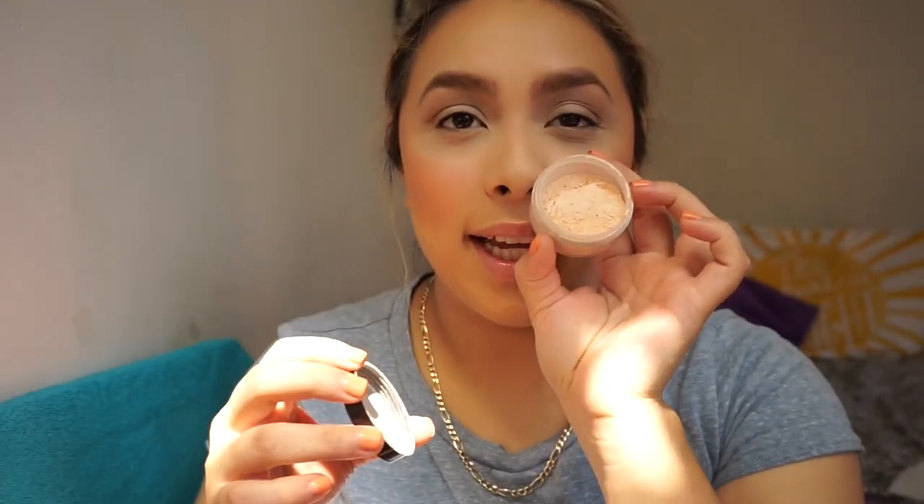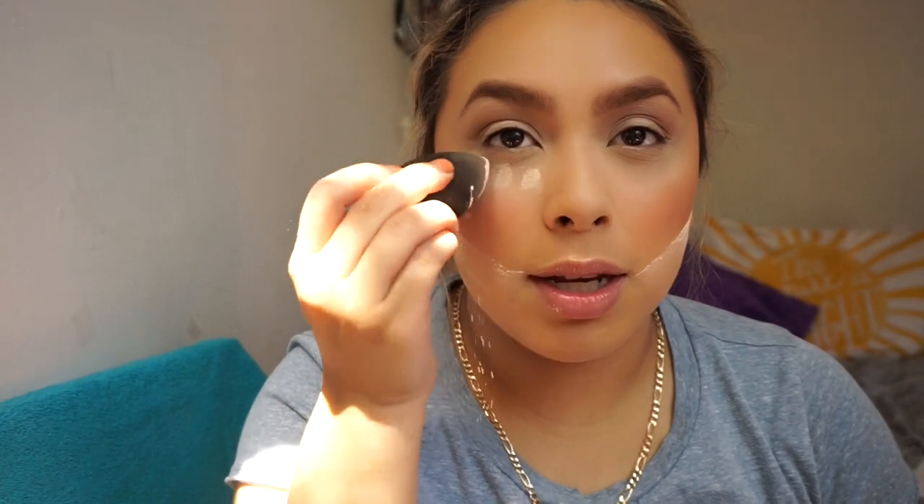I wasn't going to bake my face, but I'm going to — just because. This isn't the Laura Mercier powder, it's my airspun powder. I literally had just a little bit of my airspun left, so I used an empty Laura Mercier powder container to put my stuff in. I'm going to put some underneath my eye. I don't do this every day, guys.